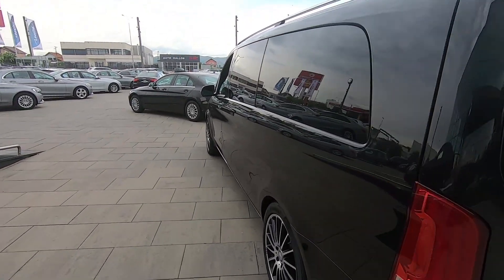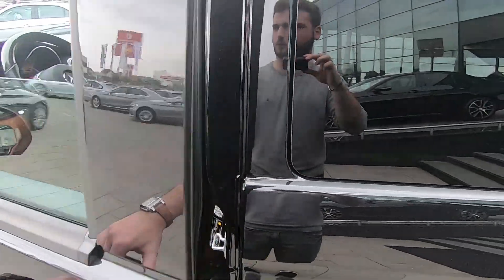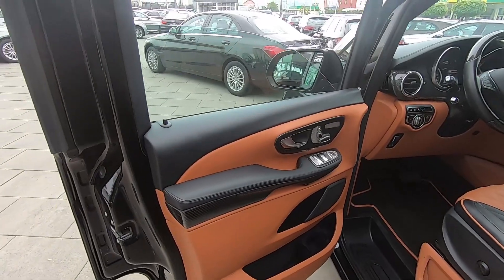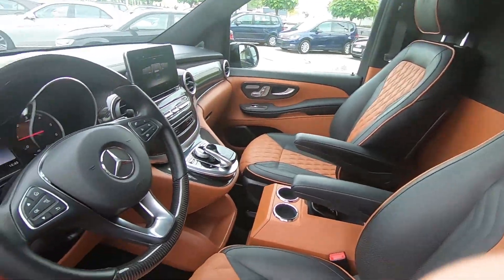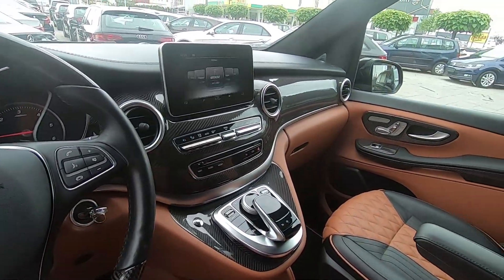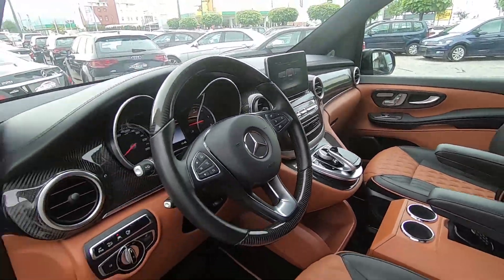Let's see the interior in the front, which is very good. You can see this black leather with brown — it's Napa leather and feels so luxurious. Also we have the carbon fiber details, but you will be mind-blown when I sit in the back. So let's move on.